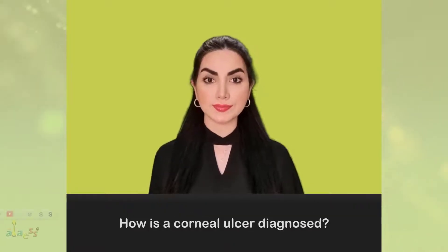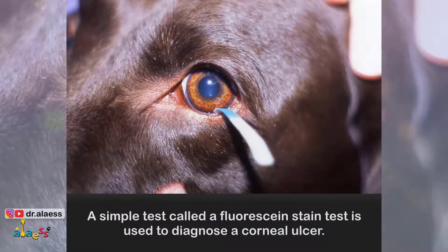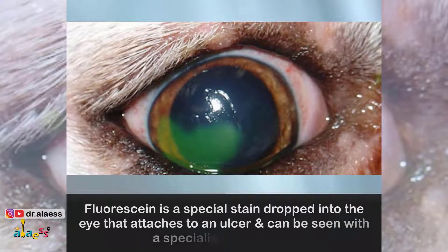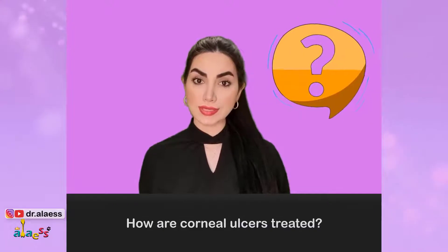How is a corneal ulcer diagnosed? A simple test called a fluorescein stain test is used to diagnose a corneal ulcer. Fluorescein is a special stain dropped into the eye that attaches to an ulcer and can be seen with specialized blue lights.